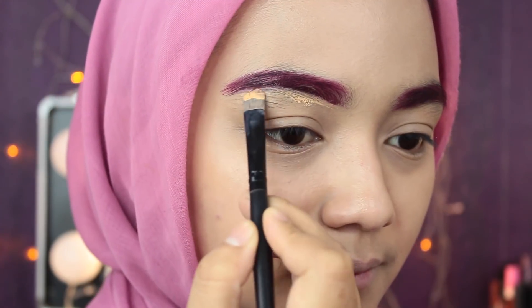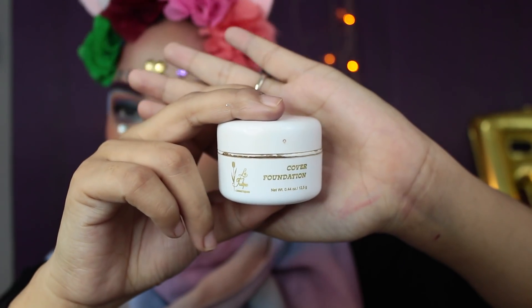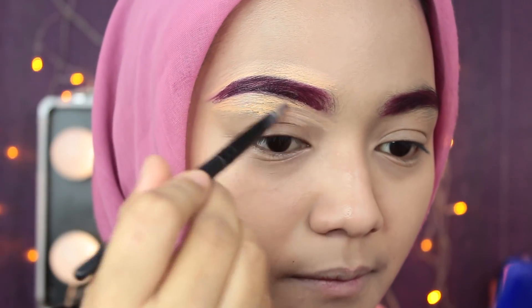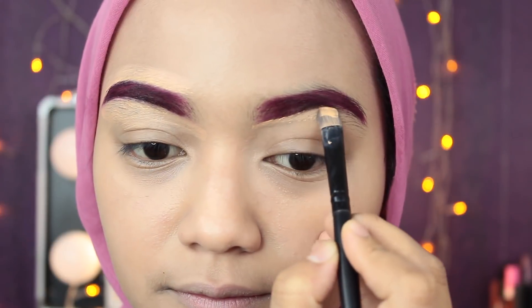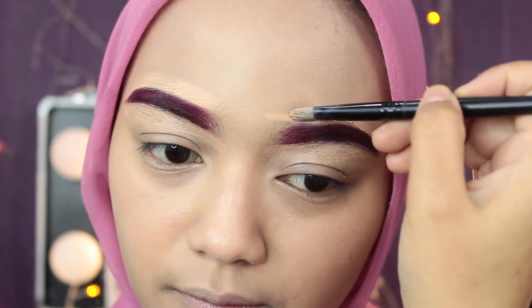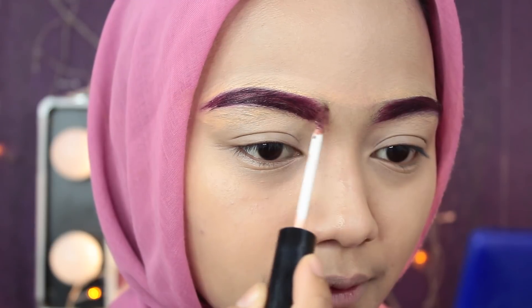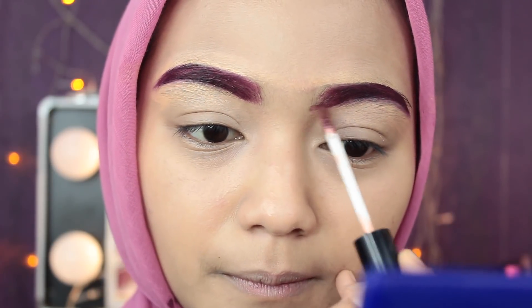Terus kemudian aku pake cover foundation dari La Tulip nomor 02 Rachel. Aku conceal bagian atas sama bawah alis aku. Pake The Body Shop Metallic Liquid Pink Nickel 025 di pangkal alis aku biar ada gradasi warna.